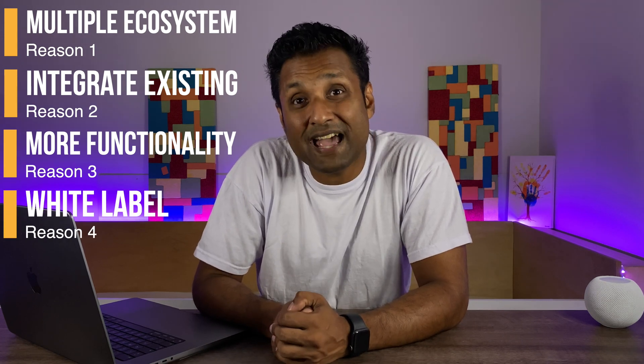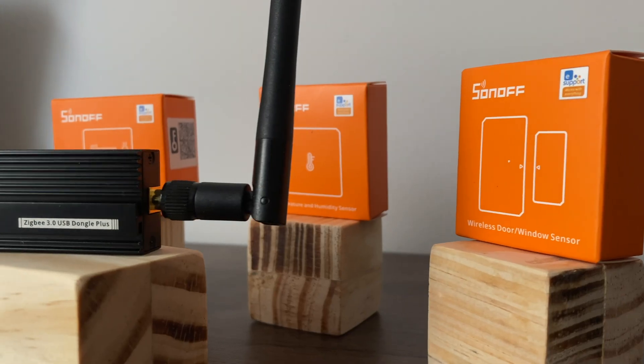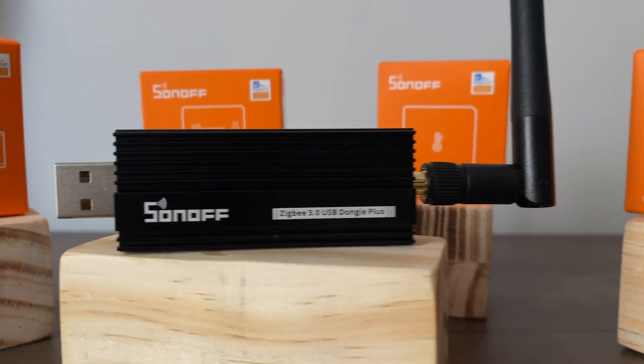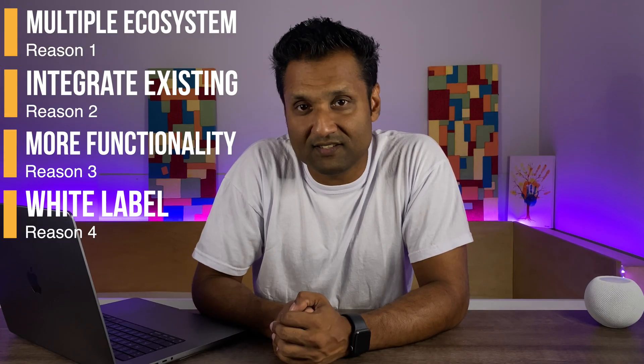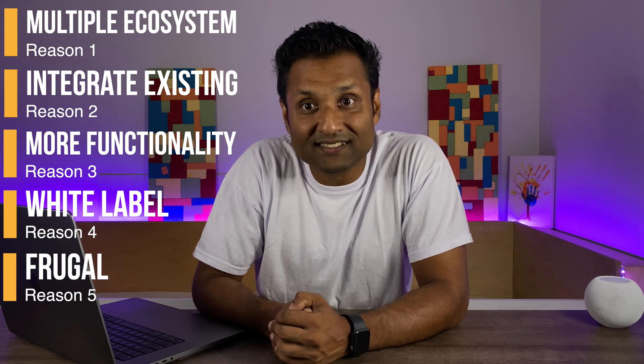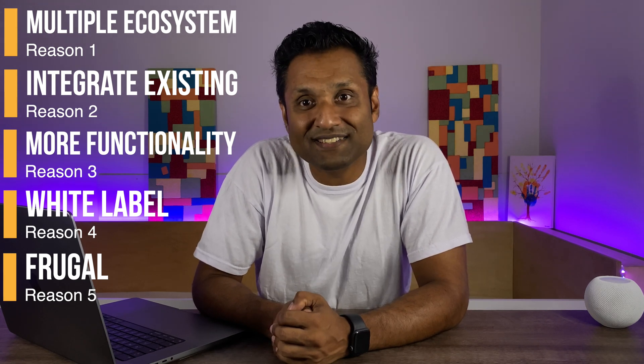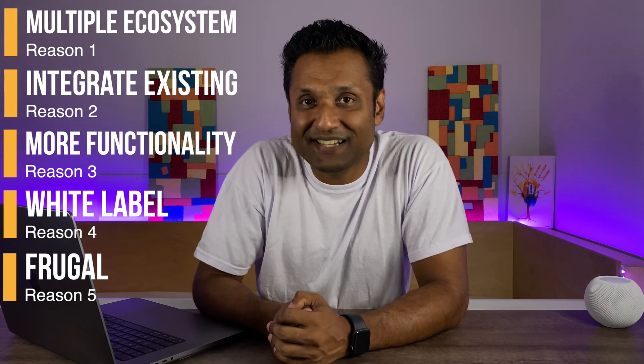Four: access to white label products. With Homebridge and its plugins you can access affordable white label and other branded products, giving you options before making a purchase decision. Five: Homebridge keeps you frugal. With all those options available, you can keep your smart device purchases and smart home expenditures within budget and definitely pocket friendly.